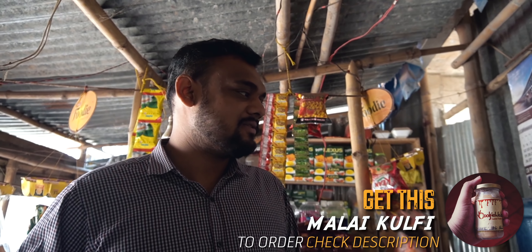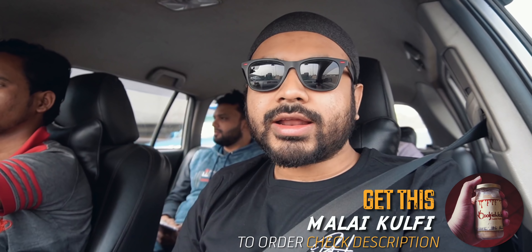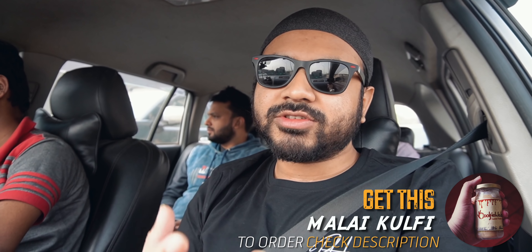Now we have a new project. We have a new project, so we will talk about it. But now we have a new project, so we have a new project in Kolkata.